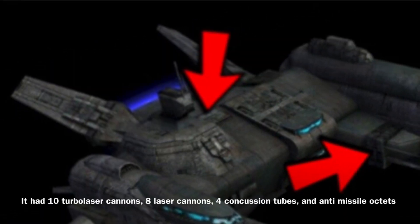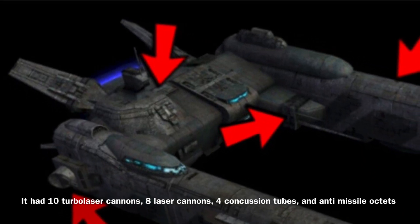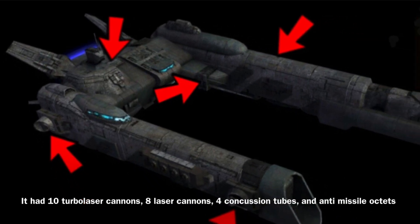The Warrior Class was equipped with insanely heavy armament for a ship of its size, as it carried 10 turbolaser cannons, 8 laser cannons, 4 concussion missile tubes, and antimissile octets.